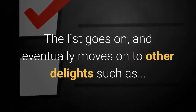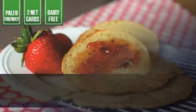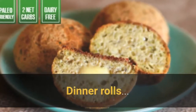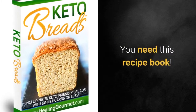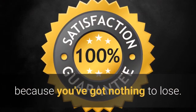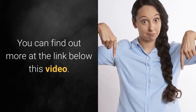Then there is cornbread, keto protein bread, and a cashew sourdough. The bread list goes on and eventually moves on to other delights such as keto French bread, pita pockets, tortillas, English muffins, bagels, burger buns, and dinner rolls. You need this recipe book if you're eating keto and missing bread and pizza. There's a 100% money-back guarantee if you don't love it — you'll find out more at the link below this video.